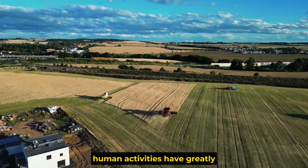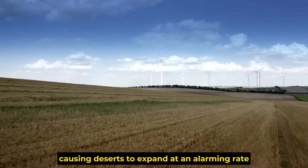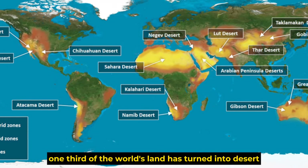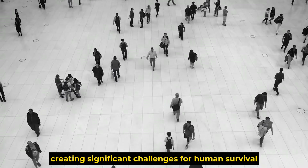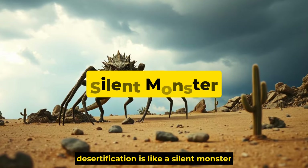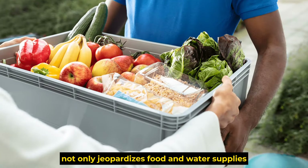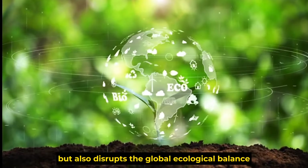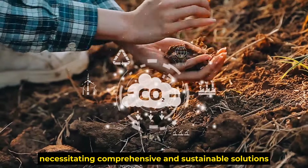Human activities have greatly accelerated the process of desertification, causing deserts to expand at an alarming rate. Currently, about one-third of the world's land has turned into desert, creating significant challenges for human survival and development. Desertification is like a silent monster relentlessly consuming valuable land, jeopardizing food and water supplies, disrupting the global ecological balance, and necessitating comprehensive and sustainable solutions.